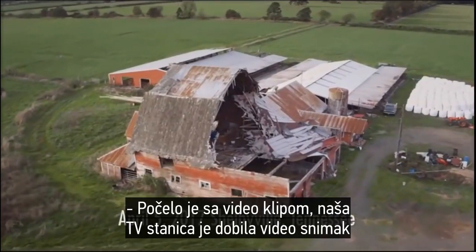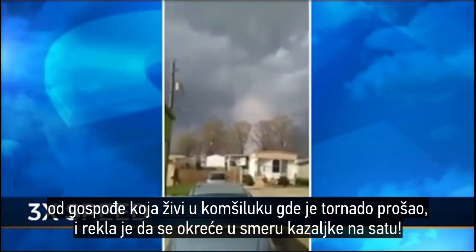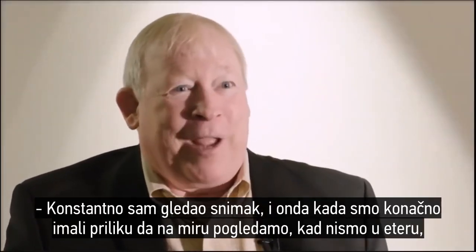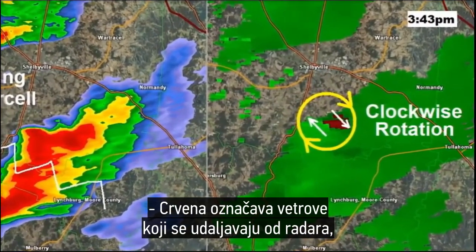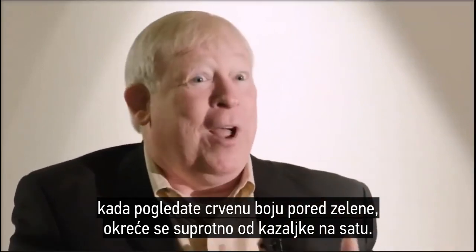It all started with a video we got on our TV station from a lady in the neighborhood where it went through. I said, 'That thing looks like it's going clockwise.' When we had a chance to sit down and really look at it, you could see it was going clockwise. You can also see the anticyclone on the radar — red indicates winds moving away from the radar, green shows winds moving towards it. Red next to green is how you find a tornado, and it was flipped opposite, clockwise — sure enough.